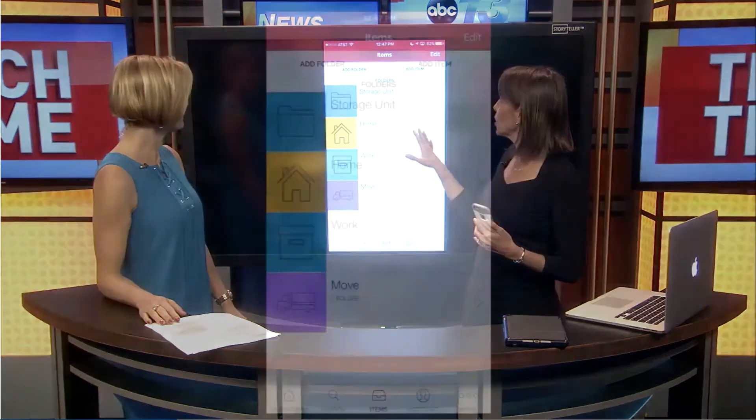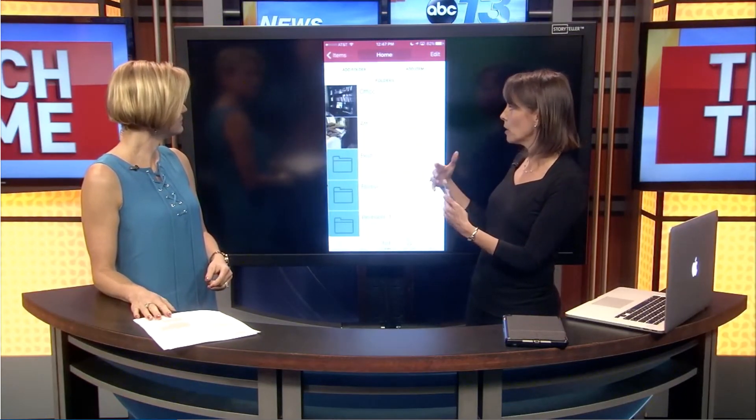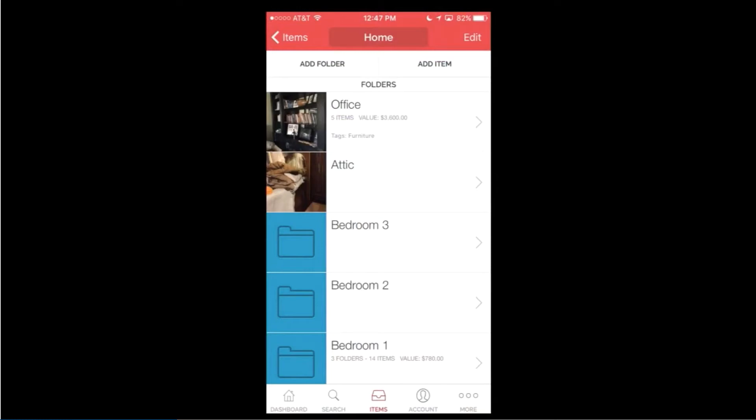The way that it works is you can track your items by location, or basically by whatever you want, but you create folders. So I put in here 'storage unit,' you can do your home. A lot of small businesses use this for work and of course for your move. You can create subfolders — like office, attic, bedroom one, two, and three — by room, by location, whatever you want.